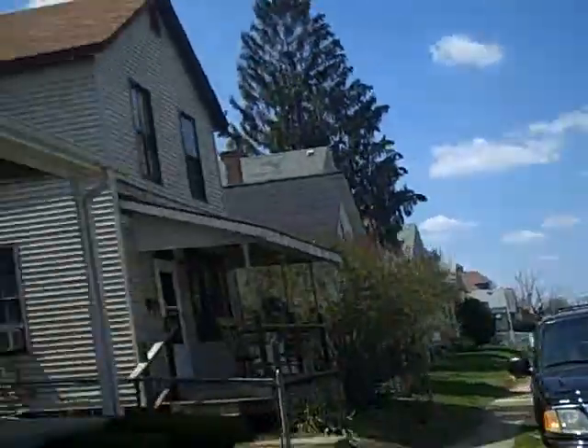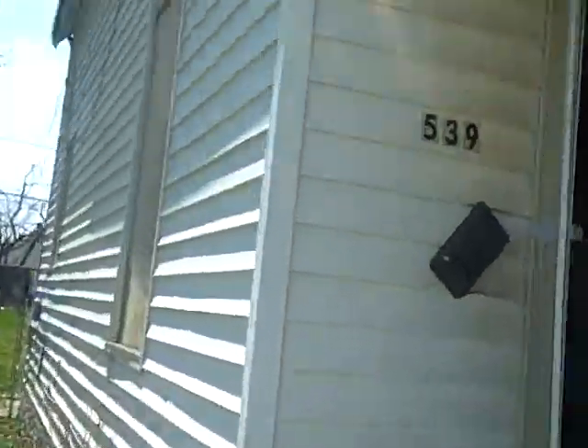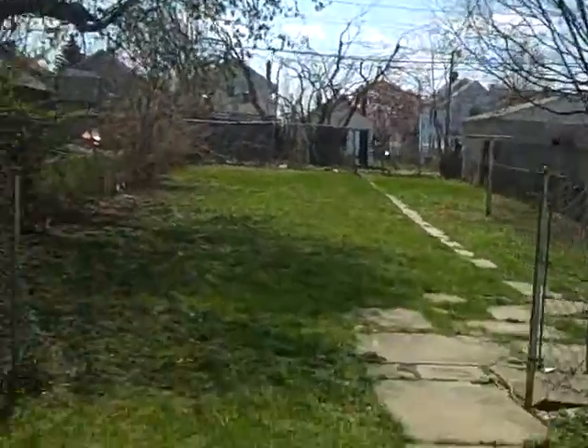South end of town, head on back. It needs a little work — rough condition. Windows boarded up, little soffit work needed. Deep backyard.